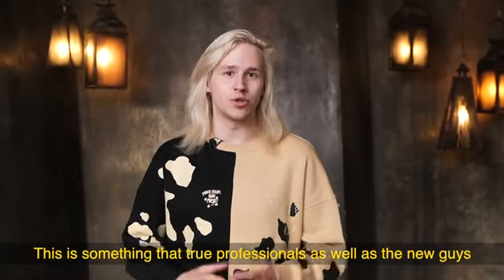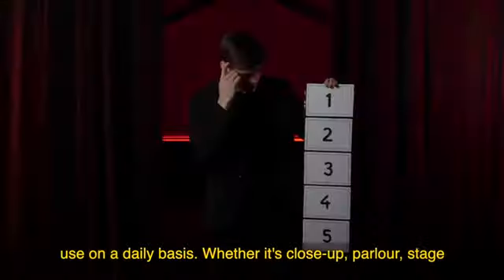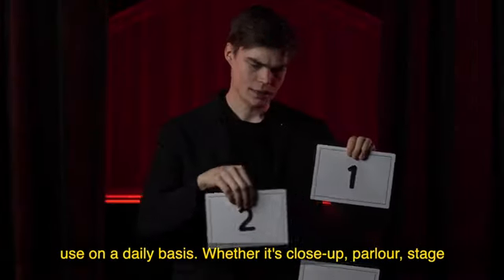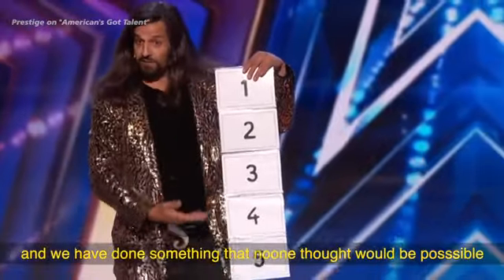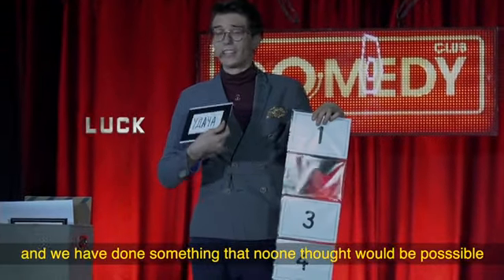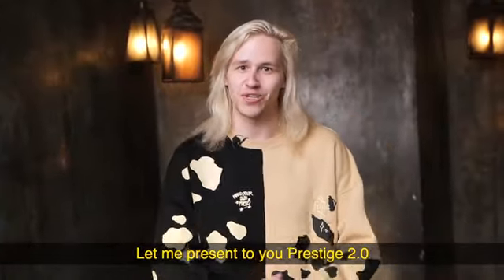This is something that true professionals, as well as the new guys, use on a daily basis. Whether it's close-up, parlor, stage, you cannot go wrong with Prestige. And we have done something that no one thought would be possible — we've made it even better. Let me present to you Prestige 2.0.